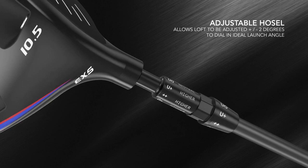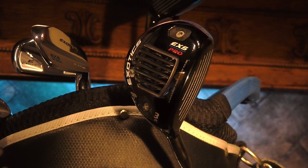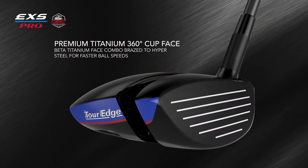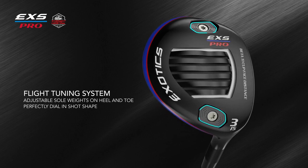Just like the driver, the EXS Pro fairway metals are designed to be an extremely low-spinning 3-wood, 5-wood, or hybrid — for those seeking a titanium-faced fairway wood with a compact head design and a deeper face. There are dual weight ports placed at the extreme heel, with 10 grams there, or at the toe, with 5 grams, to provide a flight tuning system that makes a huge difference in ball flight and shot shaping.